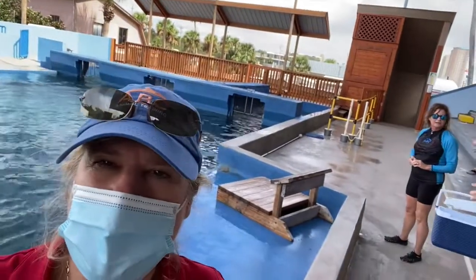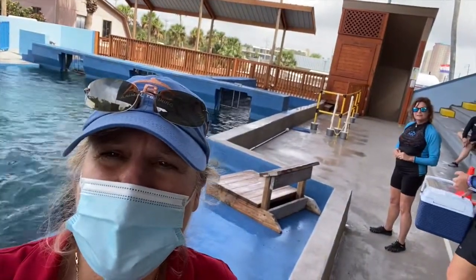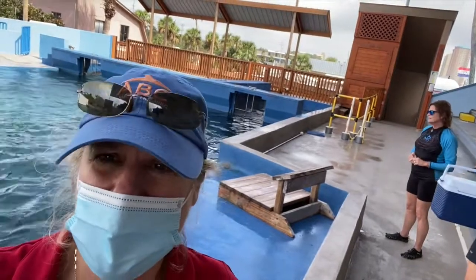Hi everyone, this is Shelly, ABC Animal Training and Dolphin the Dog. Today with the advanced students and we're with the sea lions. We have Salsa here.